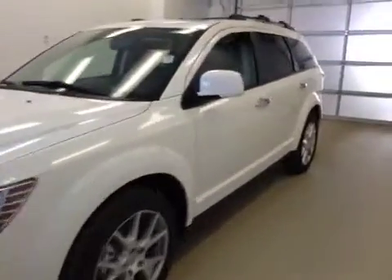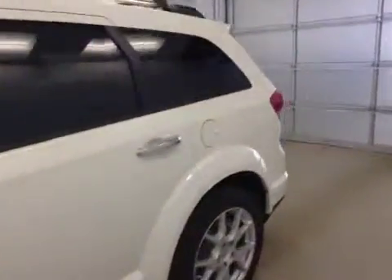This is stock number A5470, a 2015 Dodge Journey RT, all-wheel drive. Exterior color is white.